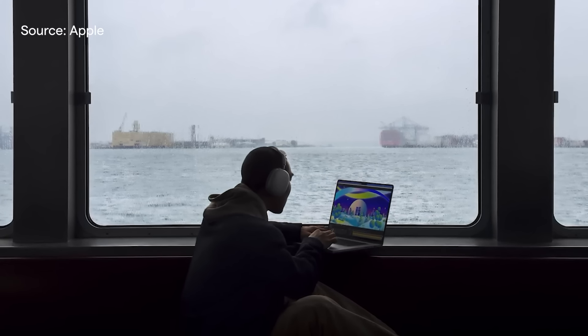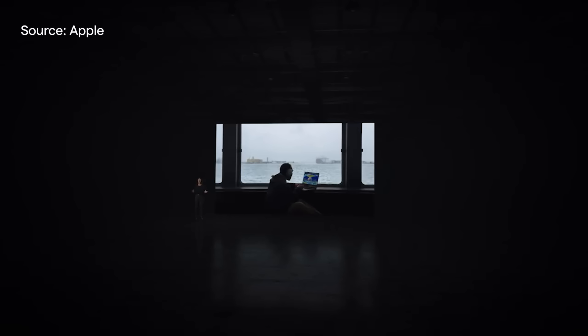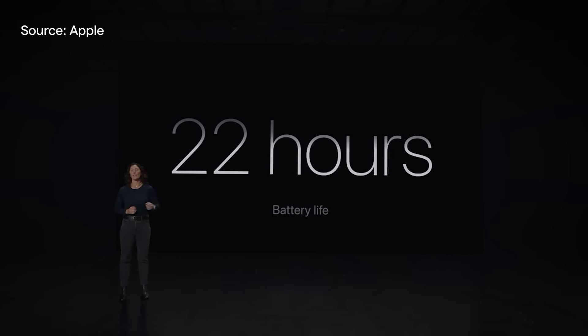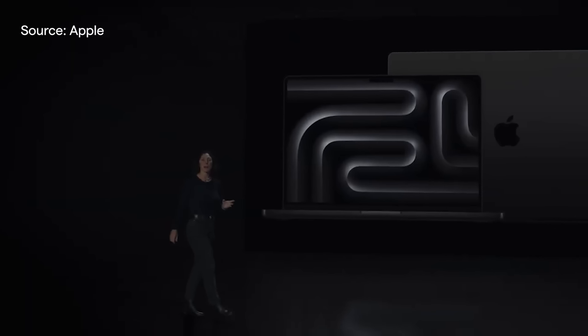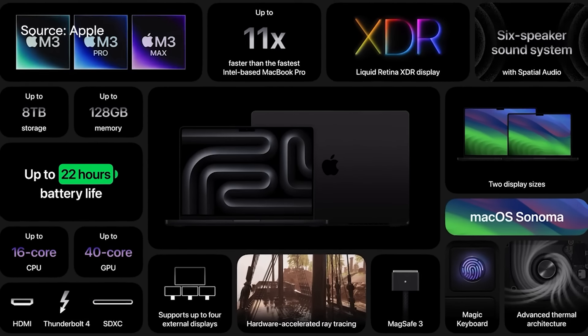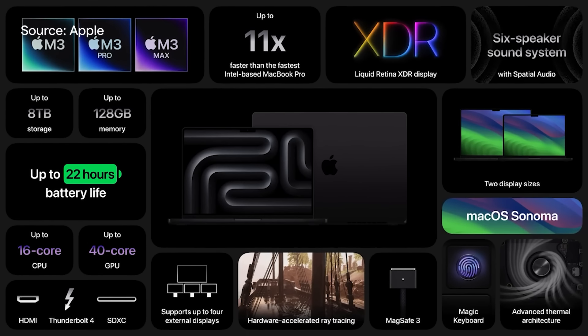With the M3 Pro, users will see 20 to 40% improvements upgrading from previous generations of Apple Silicon. And for the M3 Max, it's 2 to 2.5 times faster. If you still haven't updated from an Intel MacBook Pro, you'll see performance increase by up to 11 times. The 16-inch M3 Max supports up to 128 gigabytes of unified memory — the original maximum memory for the Mac Studio with M1 Ultra.